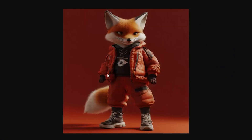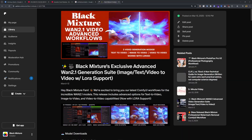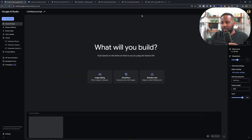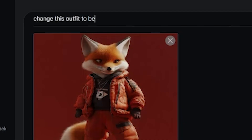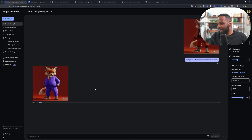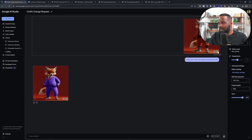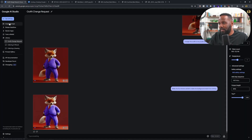Here we have a picture of a fox wearing some hypebeast clothes — I used this a lot for generating cool videos. Let's say I wanted to change the outfit, so I'll drag and drop it into the prompting section and type 'change this outfit to be purple and business formal.' I'd expect to see this fox in something like a purple suit or a button down. Here it is before, and now for the after photo — in just under seven seconds it has changed the fox to wearing formal attire, though he does look a little bit chonkier.